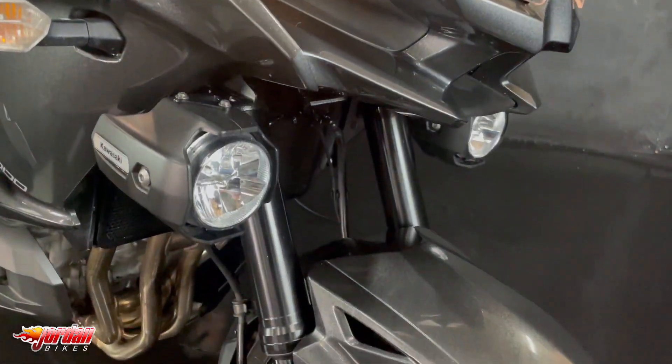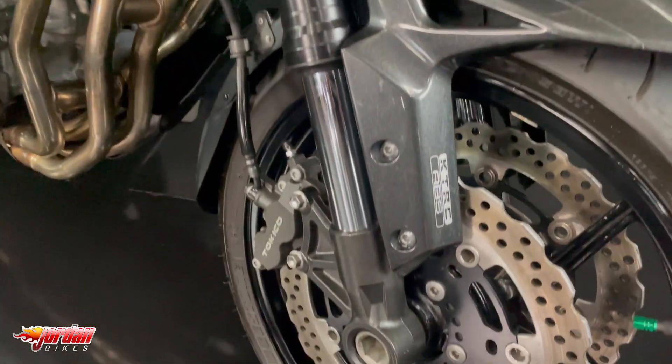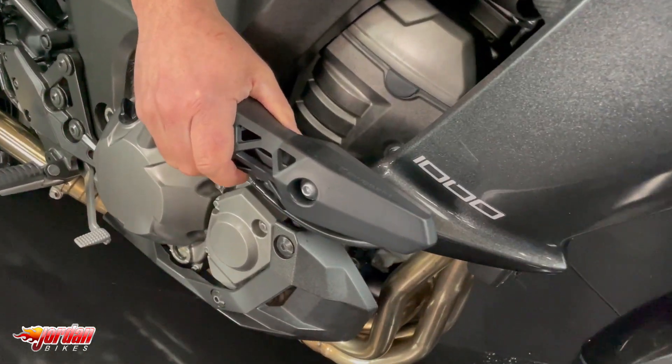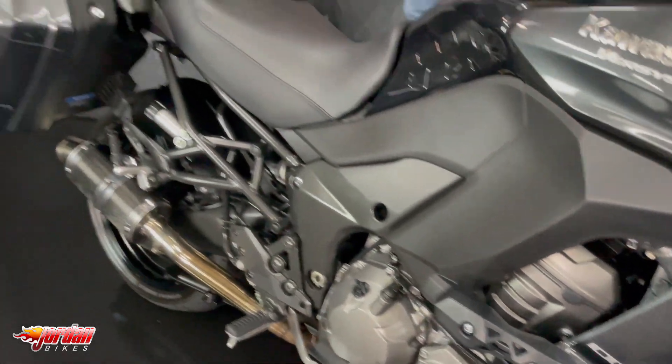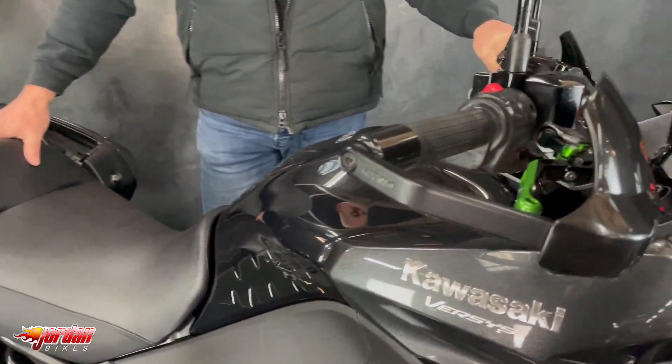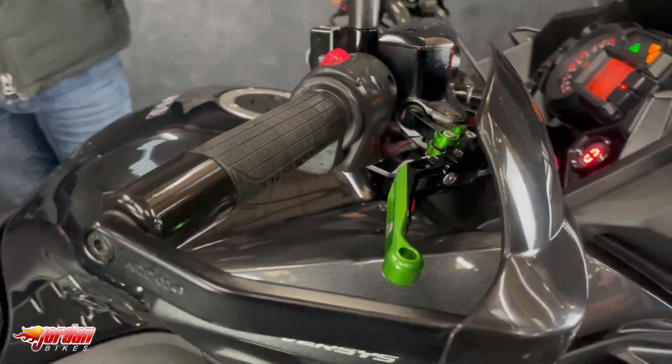The GT model comes with the spotlights on the front. There's crash protection here just in case you do drop it, and also a three-piece Kawasaki luggage set. This one has got a very full service history — loads of stamps in there, it's been really well looked after.